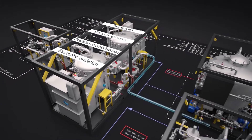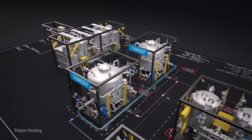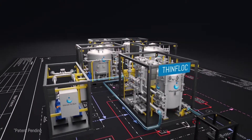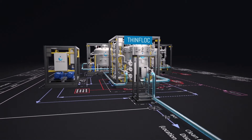Then flocs are separated in our thin-sep and removed within minutes — faster than ever achieved before. After thin-sep separation, the water is polished in our thin-flock technology. Results are monitored, then water is discharged overboard, meeting global environmental discharge standards.